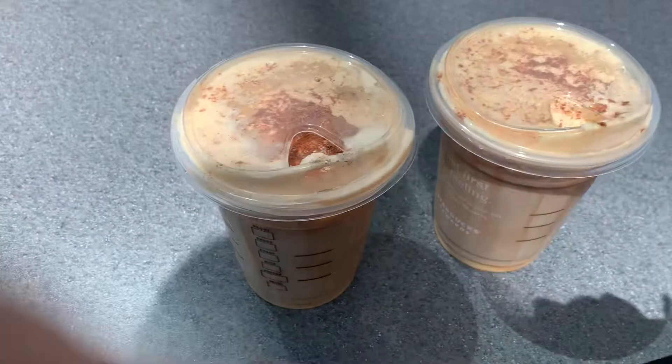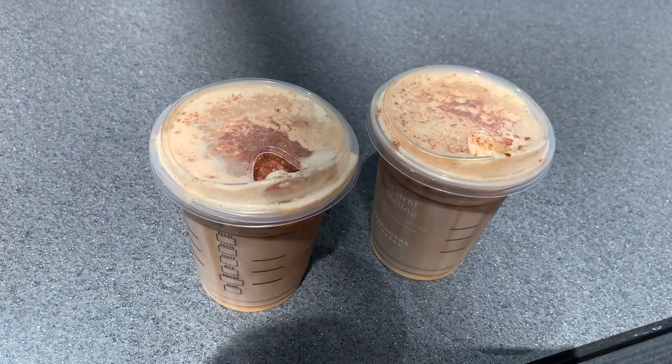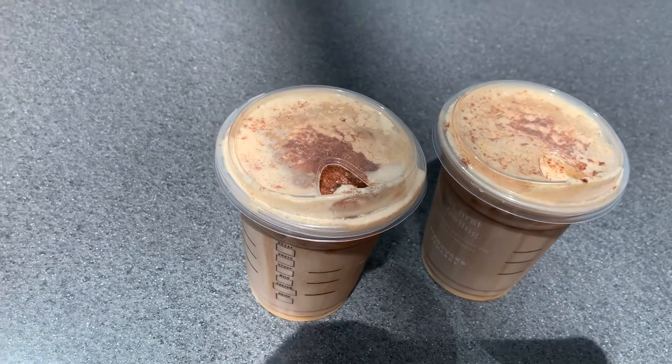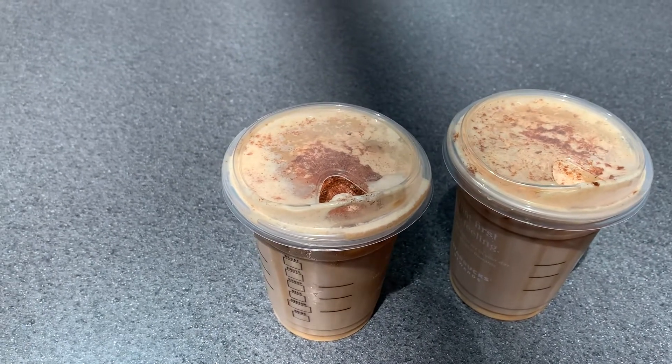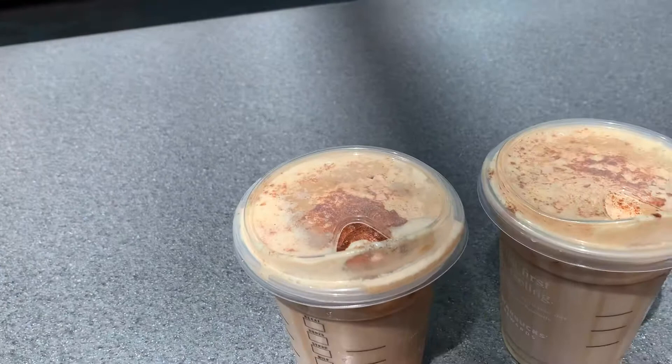It's pretty good. We both like it. For me, it reminds me — I'm not sure if this is such a thing — but it just reminds me of like pumpkin ice cream. What about you? Oh yeah, that's true. It is like pumpkin ice cream. If you love pumpkin, this is really good.